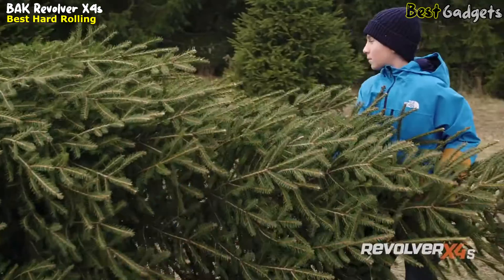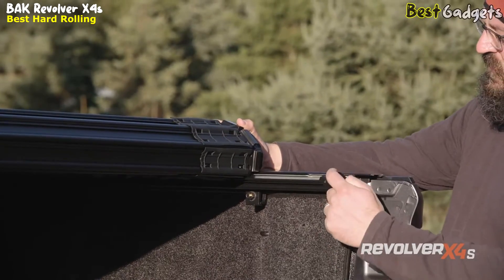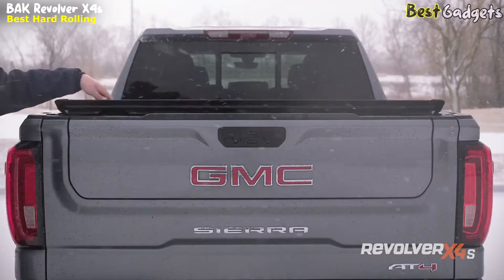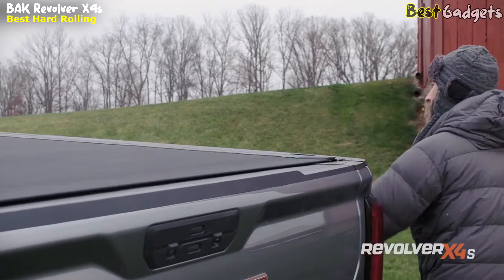They've engineered the Bok Revolver X4S with patented rotational locking rails that engage ¾ of an inch into robust locking blocks, securing the cover in place along the entire length of your truck bed. Once you lock your tailgate, this cover isn't going anywhere.